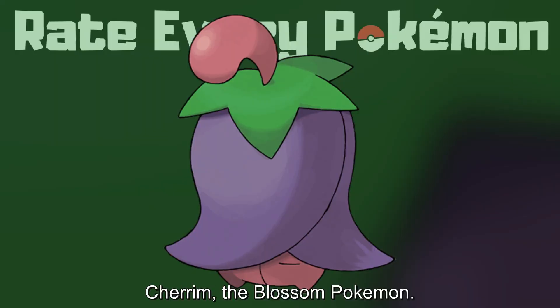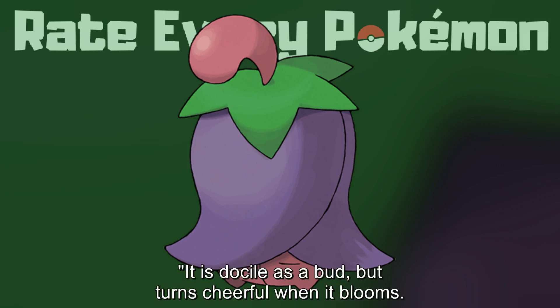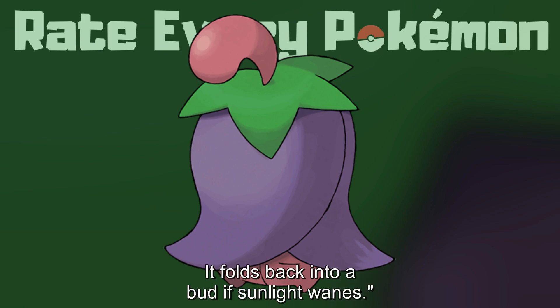Number 421. Cherrim, the Blossom Pokémon. It is docile as a bud, but turns cheerful when it blooms. It folds back into a bud if sunlight wanes.